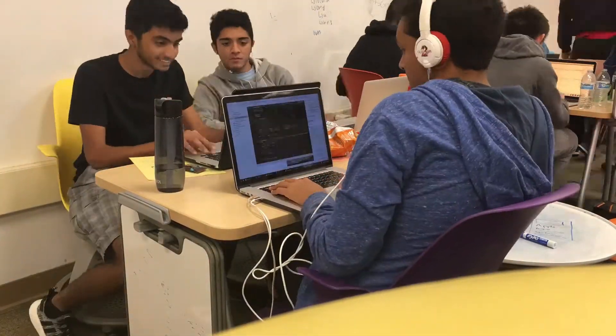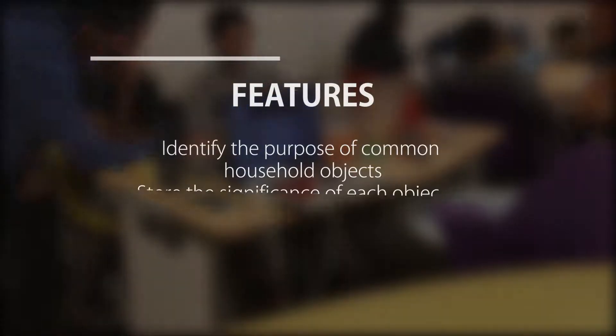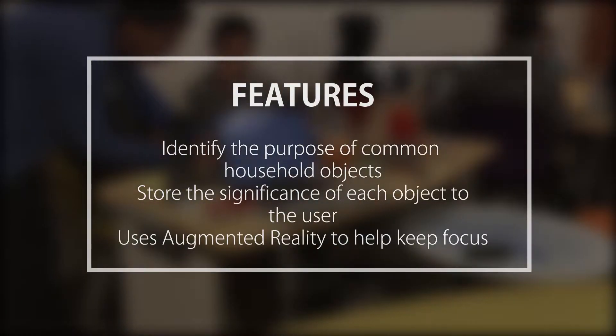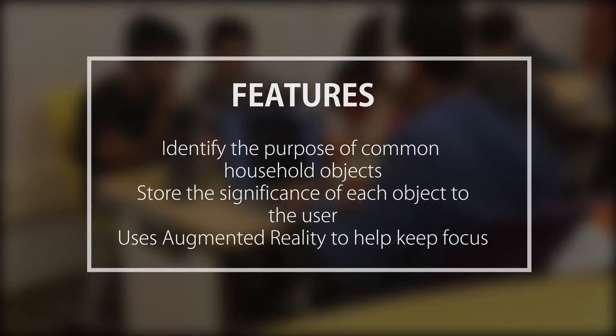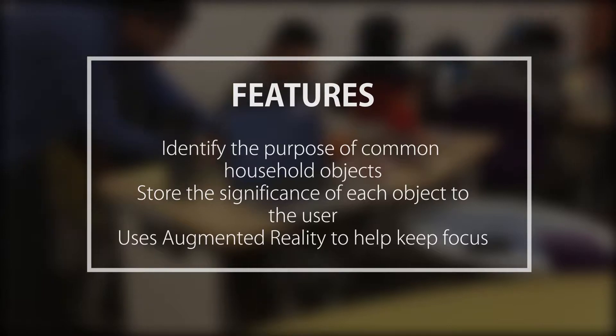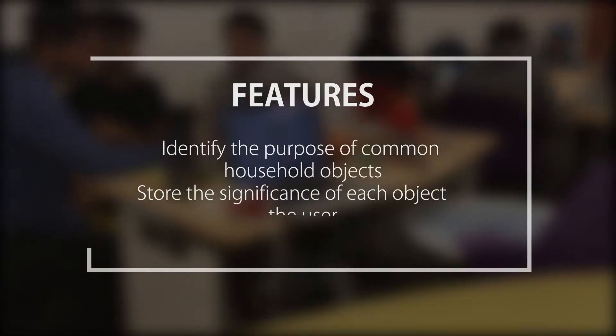ReCollect is an iOS app which aids in the preservation of a patient's memory. It uses object recognition to identify both the purpose of common household objects and to store the personal significance of each object to the user. Our team utilized augmented reality to help Alzheimer's patients focus on each object as it is tracked even off-screen, in order to allow the user to find it easily.